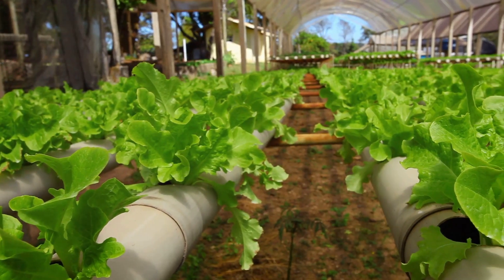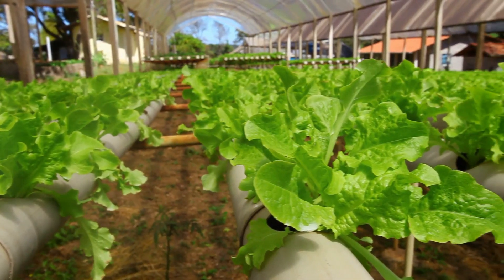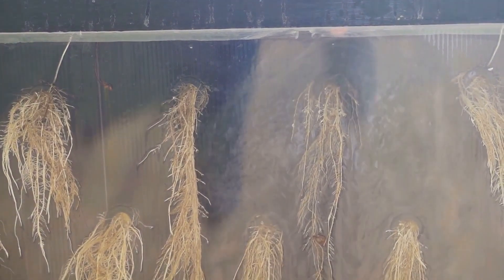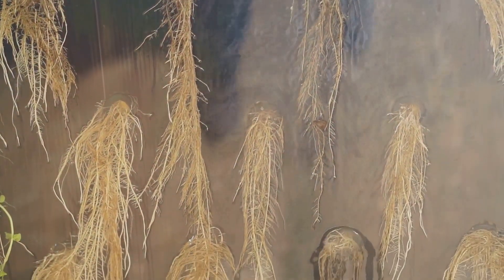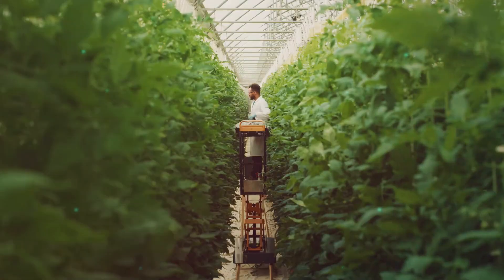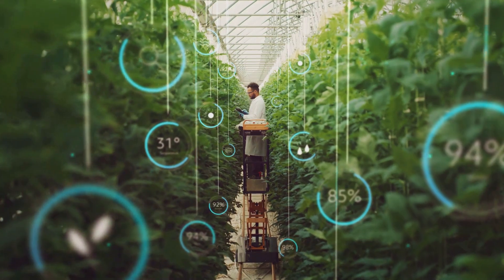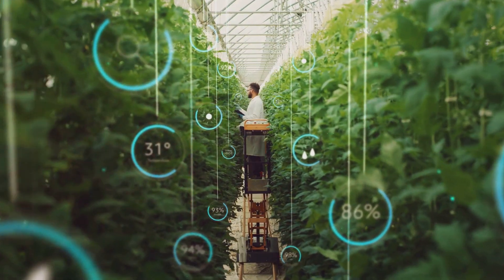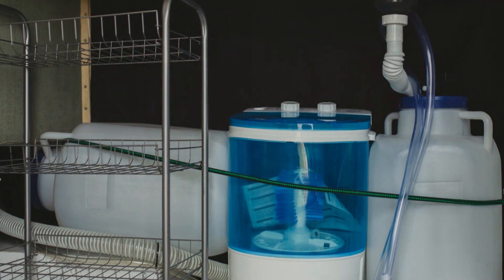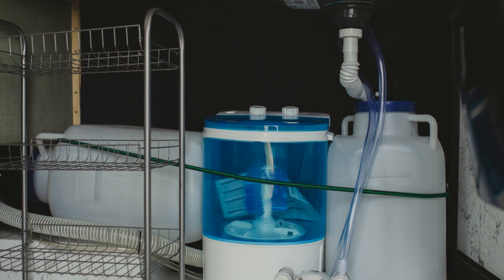Next, we have the Nutrient Film Technique, or NFT. This system is slightly more advanced but offers excellent efficiency. In NFT, a thin stream of nutrient solution constantly flows over the plant roots, ensuring the plants receive a steady supply of nutrients. NFT is a bit more complex than DWC, but it's still manageable for beginners. It requires careful monitoring to ensure the nutrient flow is consistent. It's also very efficient in terms of water and nutrient use — the recirculating system minimizes waste, making it an eco-friendly option.